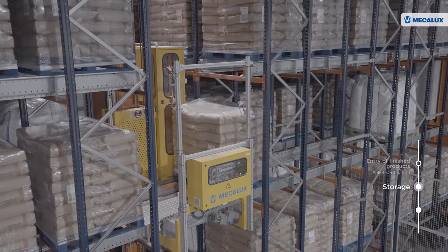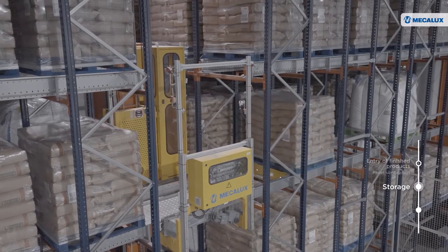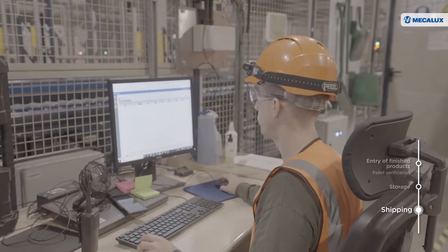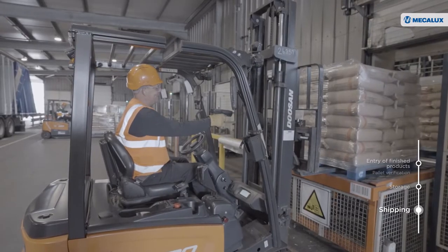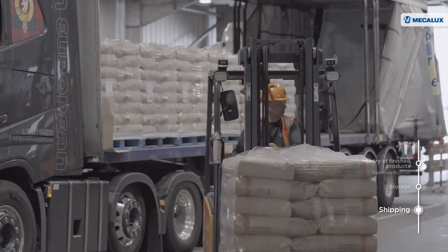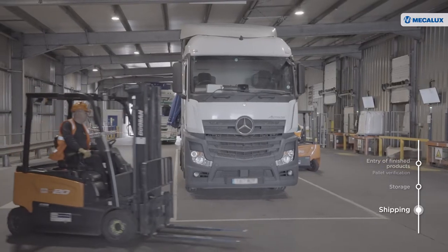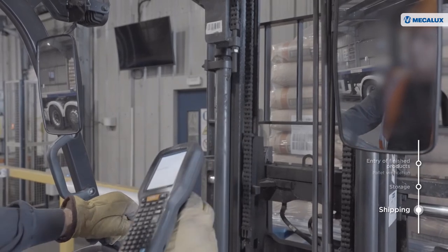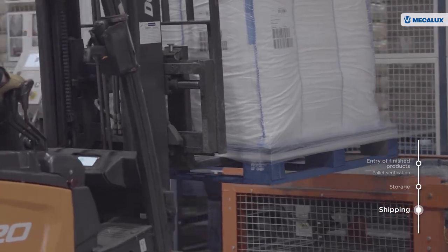The control of movements with EZWMS ensures total traceability in real time of all SKUs stored. With EZWMS, goods are shipped efficiently and without errors. The system ensures on-time order delivery and guarantees customer satisfaction. In the dispatch zone, managed by EZWMS, British Sugar's facility has a system for making lorry loading easier and faster.